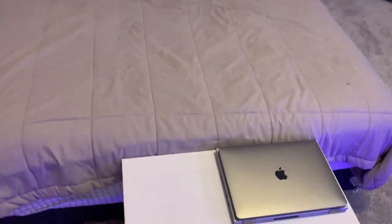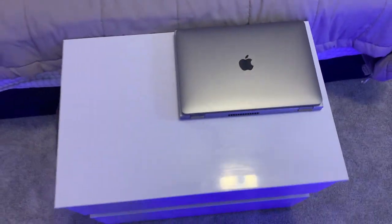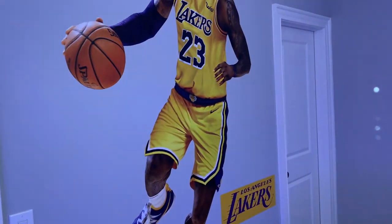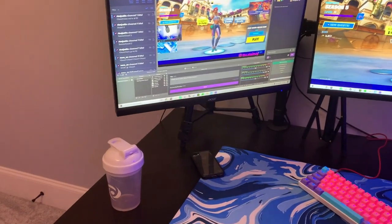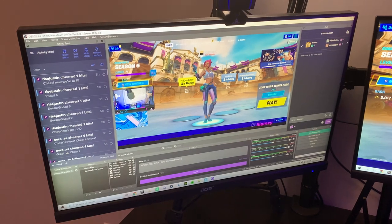Over here we got my bed, nothing too special. My 2020 MacBook Pro, which I use to edit on. A basic white drawer, my LeBron poster, and now for the best part — the gaming setup. On the left side of my setup I have my winter white G Fuel shaker cup.